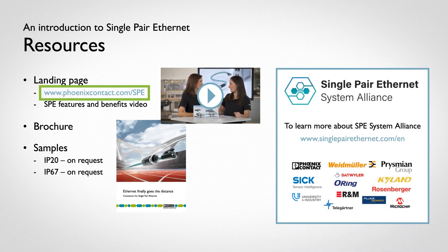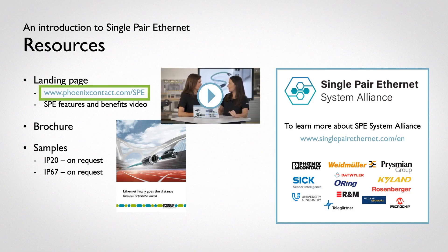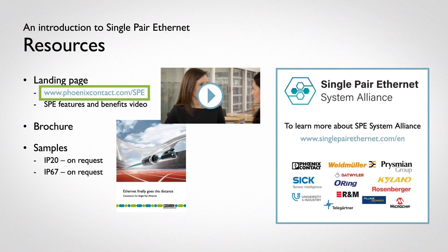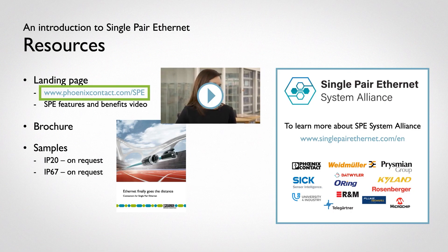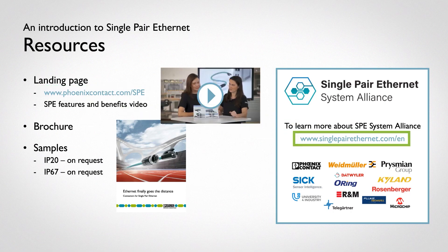Adopting a new technology can be challenging. The SPE System Alliance is a group of companies with expertise in a range of areas, such as cables, connectors, chipsets, switches, and sensors. These companies have committed to using the IEC 63171-2 and IEC 63171-5 standards. For more information on the SPE System Alliance, visit www.singlepairethernet.com.